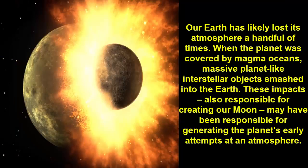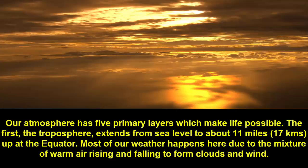Fact 2: Our Earth has likely lost its atmosphere a handful of times when the planet was covered by magma oceans. Massive planet-like interstellar objects smashed into the Earth. These impacts, also responsible for creating our moon, may have been responsible for generating the planet's early attempts at an atmosphere.